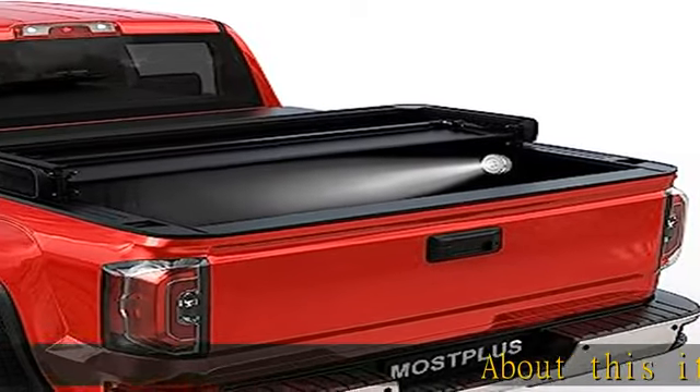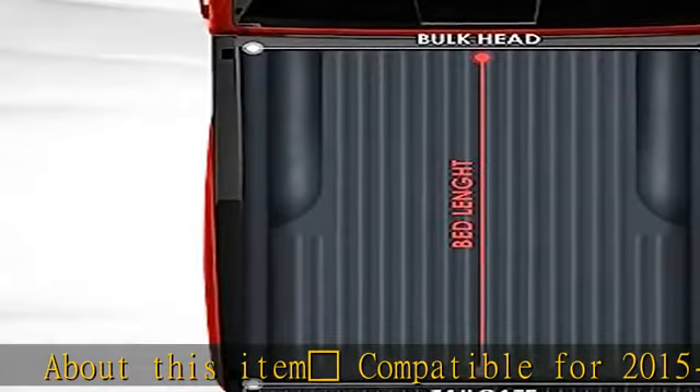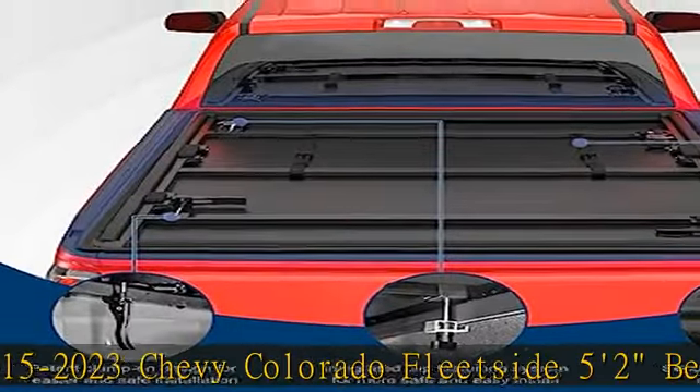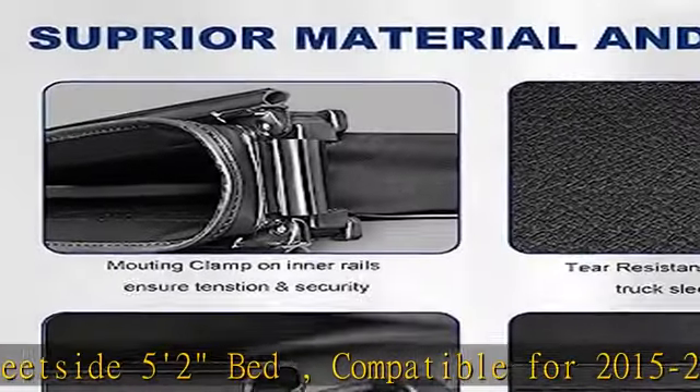Compatible for 2015 to 2023 Chevy Colorado fleet side 5 feet 2 inches bed, and compatible for 2015 to 2021 GMC Canyon fleet side 5 bed, 61.7 inch. Easy installation.